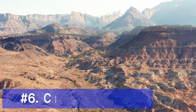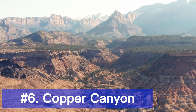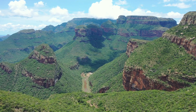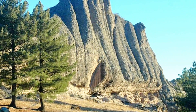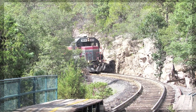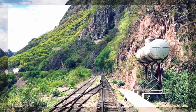Prepare to be amazed as we make our way to the Copper Canyon, a breathtaking natural wonder in northern Mexico. This vast canyon system is larger and deeper than the Grand Canyon, offering spectacular views and incredible hiking opportunities. Ride the famous Chihuahua al Pacífico railway for an unforgettable journey through this majestic landscape.